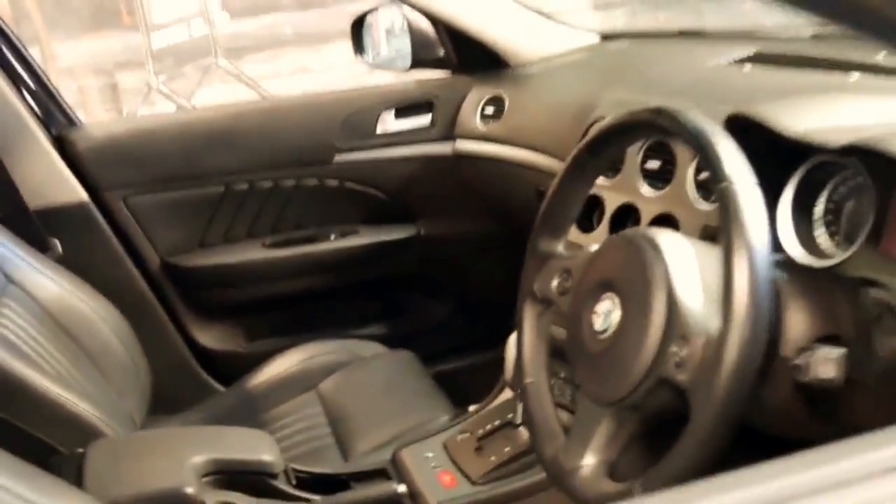It's got the Alfa Insignia on the seats and it does have some good options — Bluetooth, heated seats, memory seats, electric seats. It's also got paddle shift on the steering wheel, which is a very good feature.